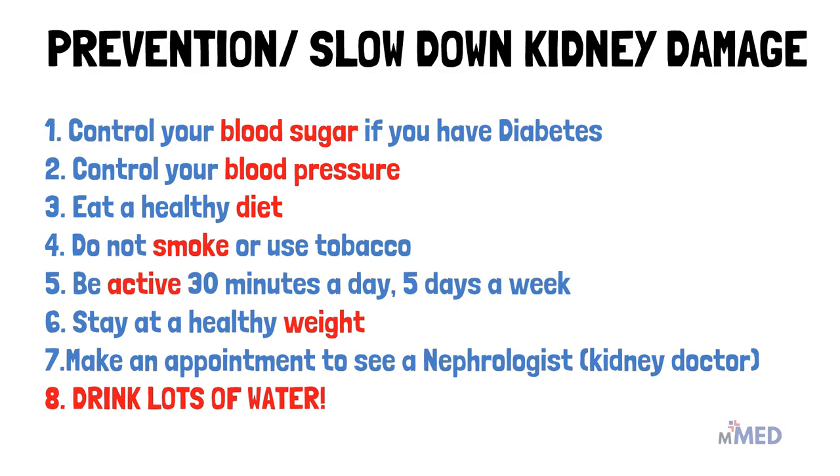That's it for the stages of CKD. Don't forget to subscribe and hit the bell icon for more similar videos. Please do leave a comment below — any comments or suggestions are always welcome.